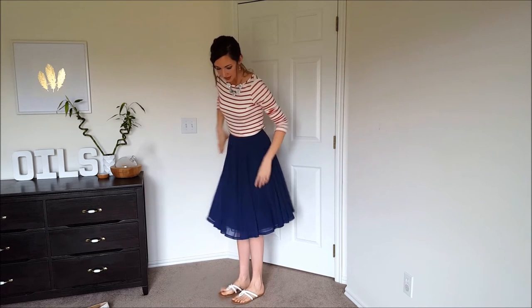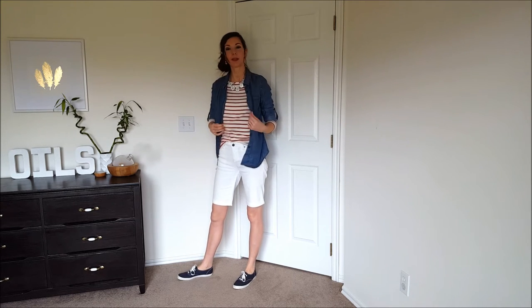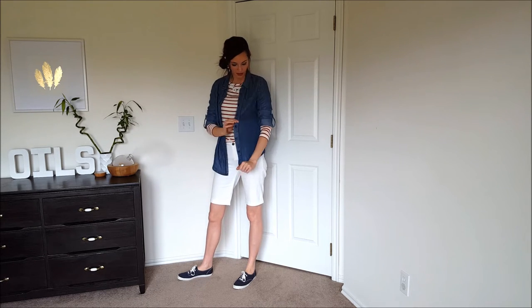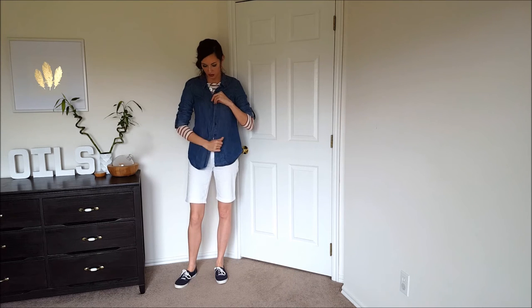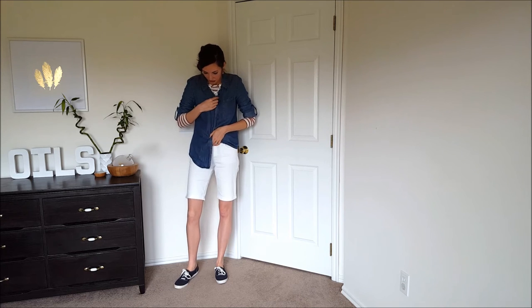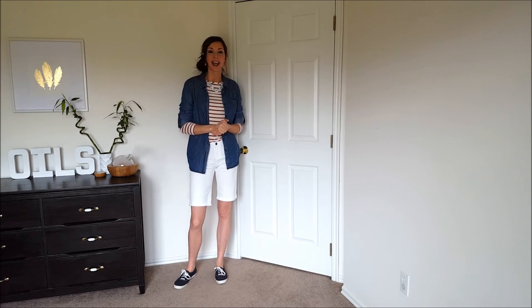Here are the Dear John shorts with the striped top and also with the Taylor Chambray Top. I thought this combination was really cute. You could also wear the shorts just with the chambray top — knot it or do a half-tuck, half-in half-out — that would be really cute too. I'm loving every single item I got and I'm going to keep all five.